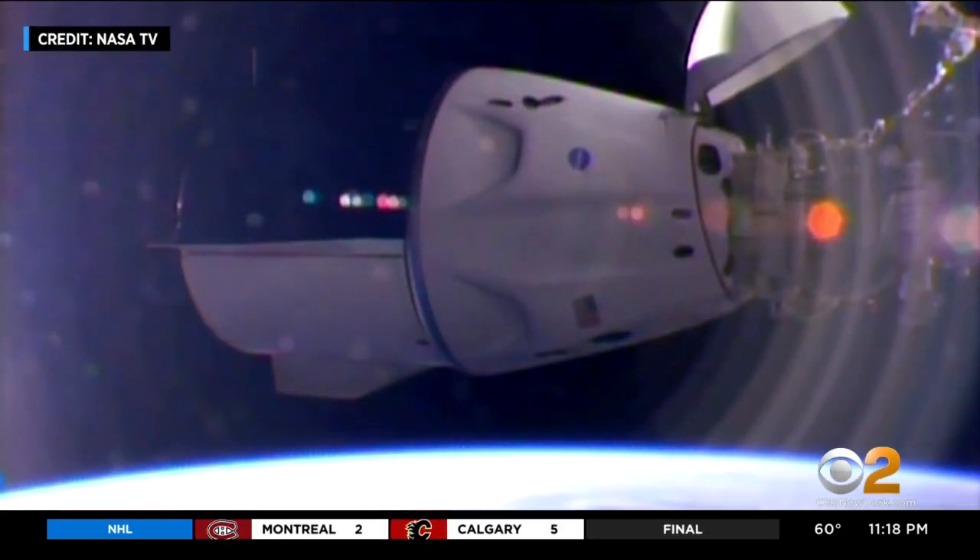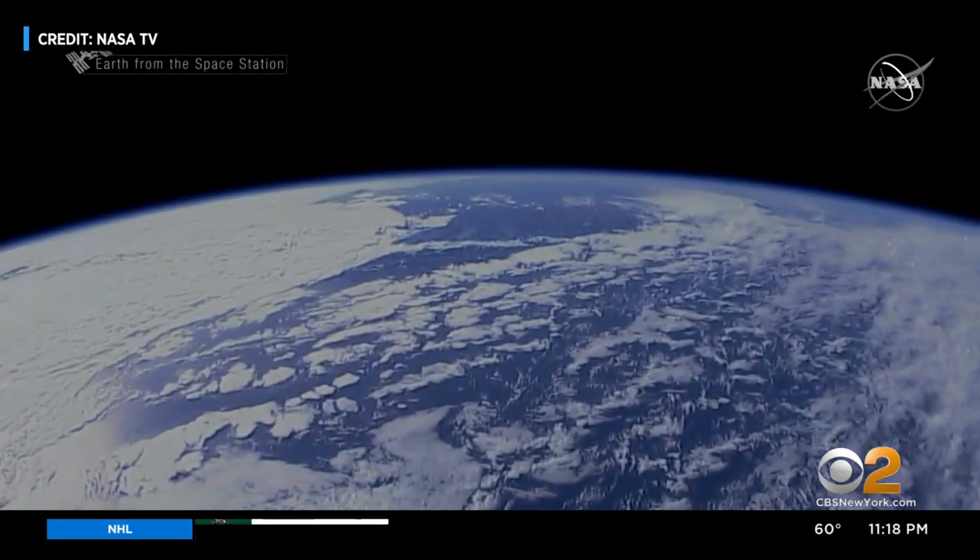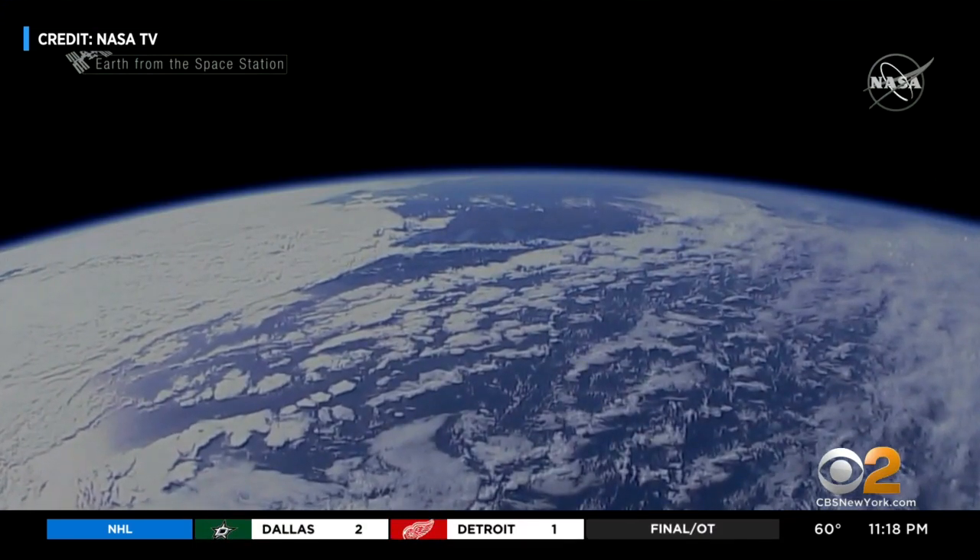One thing no one will complain about — the views. Mark Strassman, CBS News, at the Kennedy Space Center.